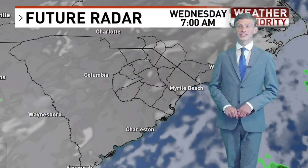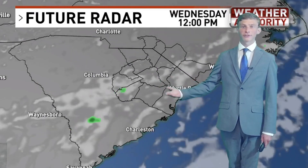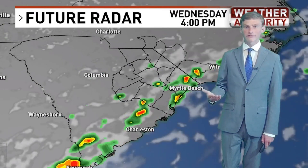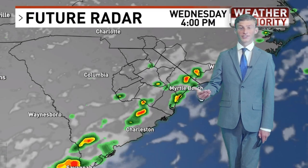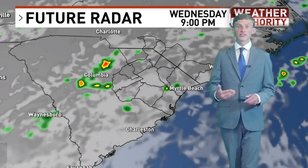Your future cast heading into tomorrow — nothing in the way of rainfall for the first half of your day, and that will be the exact same case right on through your lunch hour as well. But once we get all that daytime heating to combine with the sea breeze, and with a stalled-out front in our area adding lifting into our atmosphere,